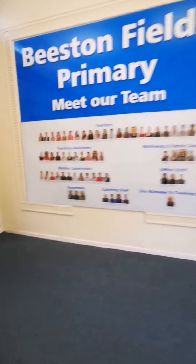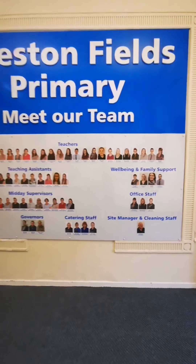Over here is our Beeson Fields Primary team. Our current nursery teacher is Mrs Jones. Here is a picture of Mrs Jones that you can show your child before meeting her in September.